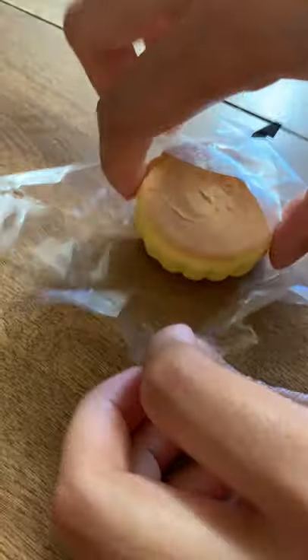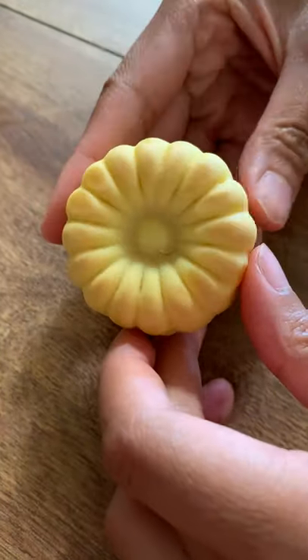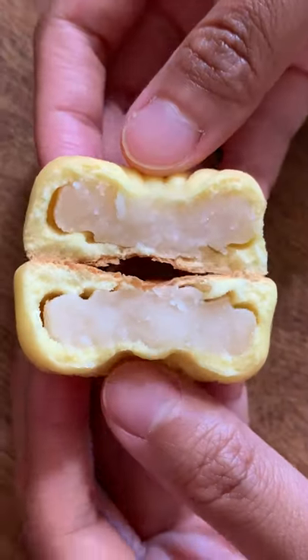If you drink afternoon tea or coffee, do you typically enjoy a treat with them? Doug and I found this beautiful box at Costco. It's a collection of Japanese treats called wagashi.